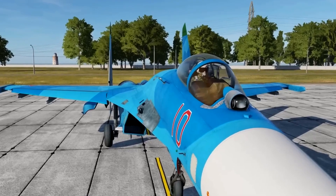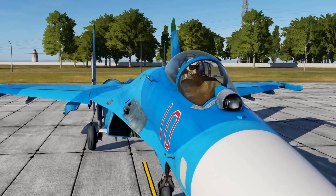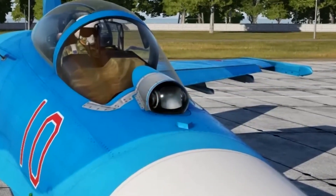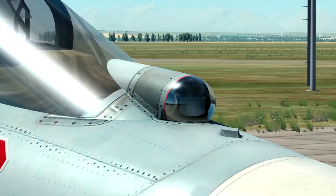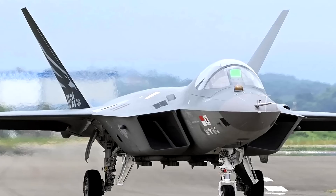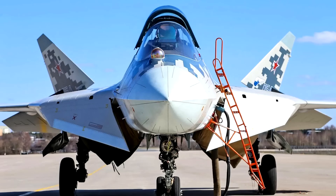Do you see anything strange about the front of this Su-27 fighter jet? There's really nothing strange except for this odd bump. You'll see this on many modern fighter planes — here you have it on the European Eurofighter Typhoon, on the South Korean KF-21, and on the Russian Su-57.